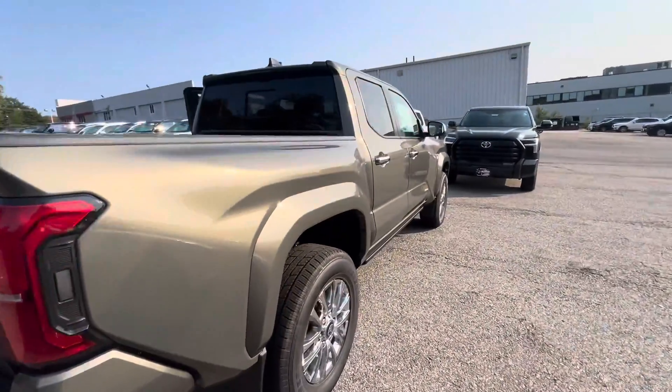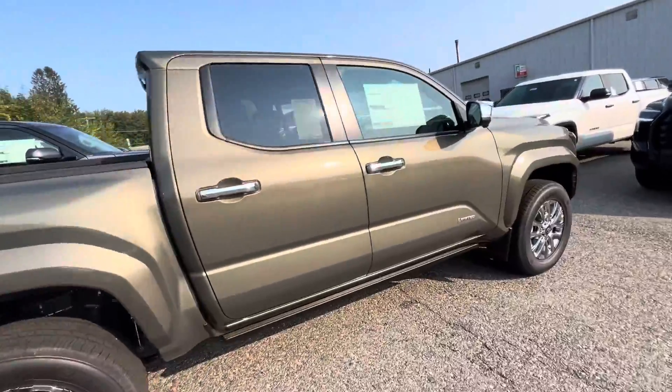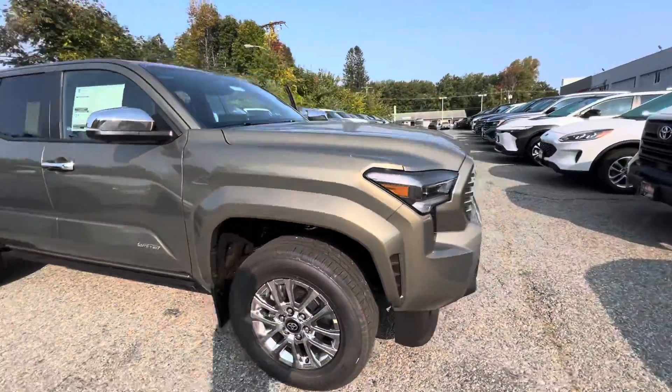Heading on to the back bed with the automatic tailgate. Our 2024 Toyota Tacoma Limited is available and in stock. Thank you for choosing McGee Toyota of Dudley for your inquiry.